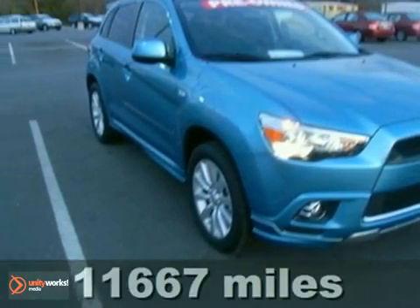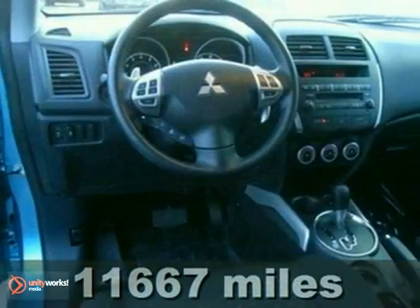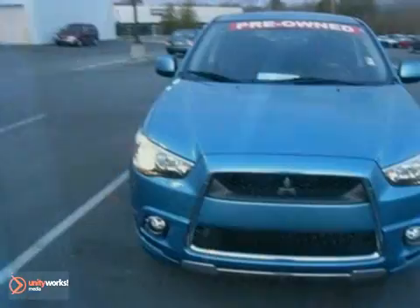We think you'll like this 2011 Mitsubishi Outlander Sport. It comes equipped with Xenon headlights, rain sensing wipers, and a CD player. The alloy wheels and climate control make this vehicle hard to pass up.